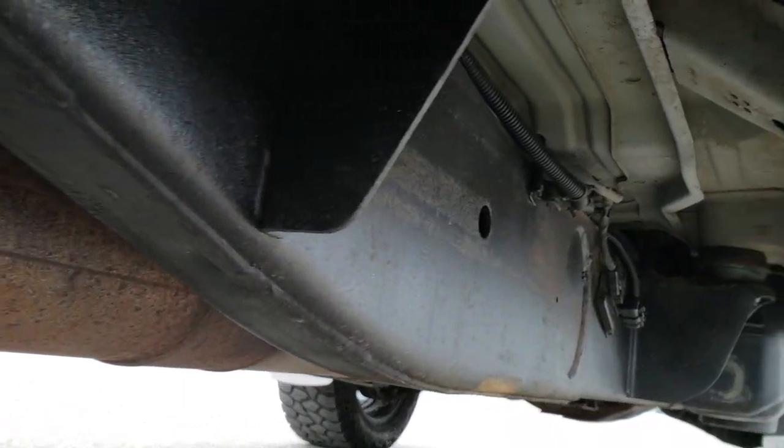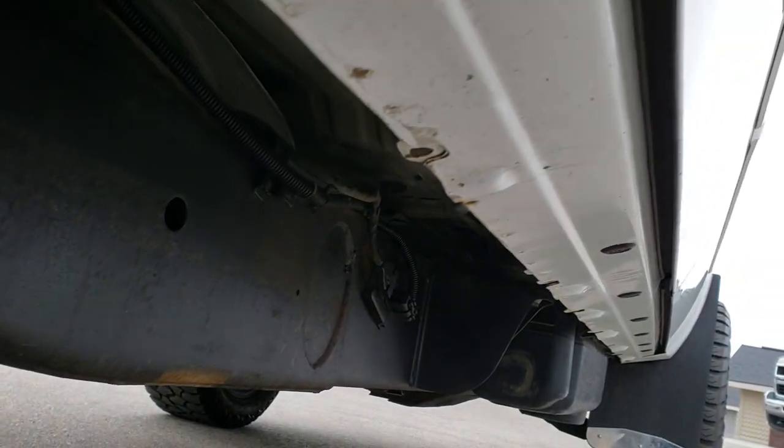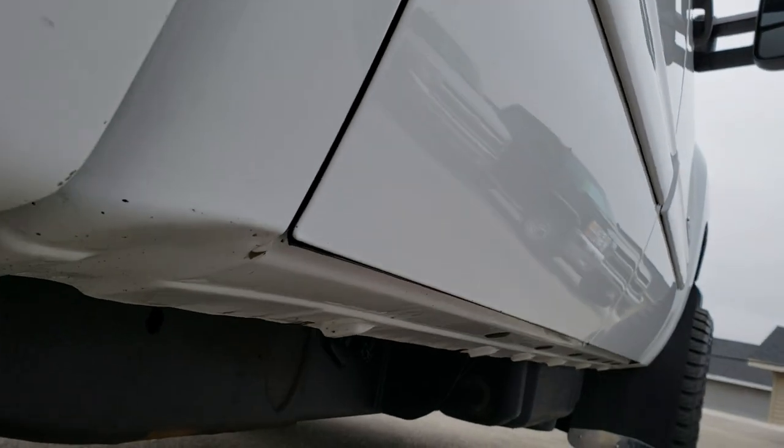Looks like it has most of the factory exhaust. The lower rockers all look really good as well.